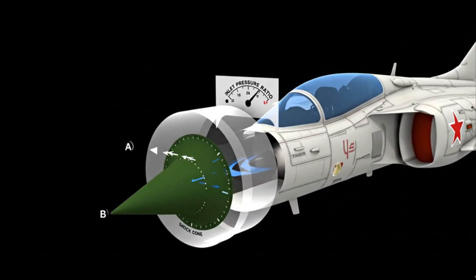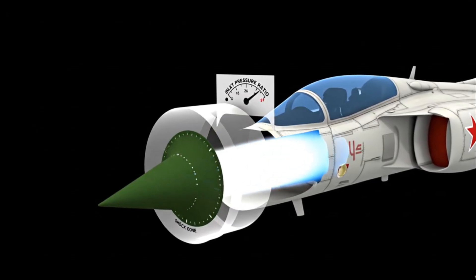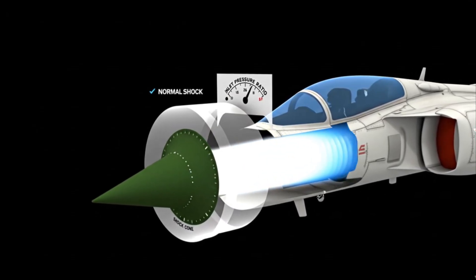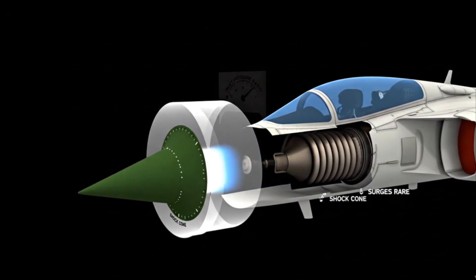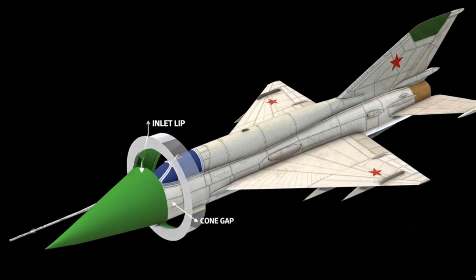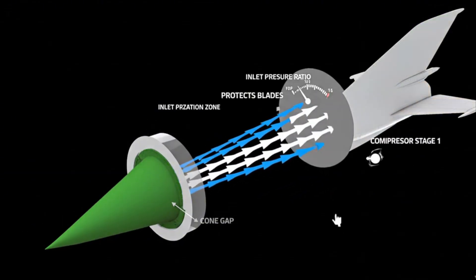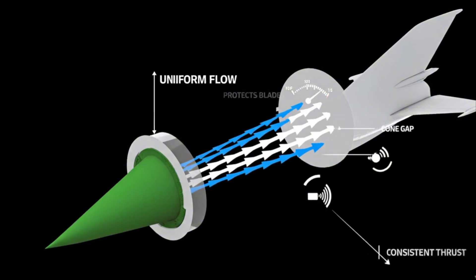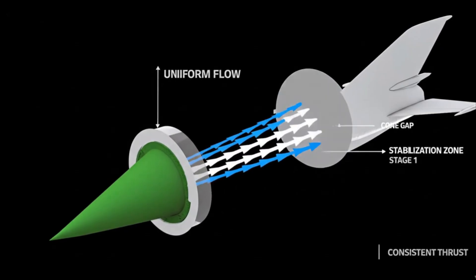The shock cone advances or retracts, controlling normal shock position. Correct pressure ratio feeds the compressor; surges stay rare during transients. Air enters at the lip, slows through the cone gap, and stabilizes before the first stage. Uniform inlet flow protects blades and keeps thrust delivery consistent.